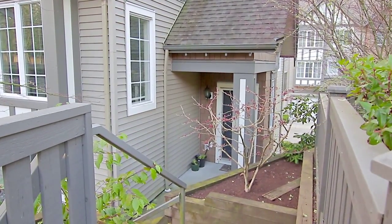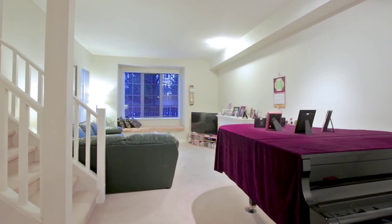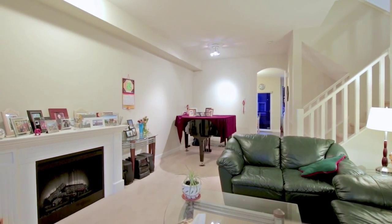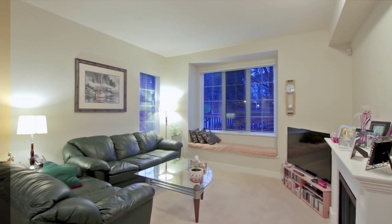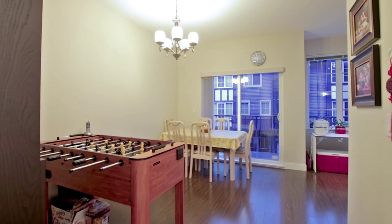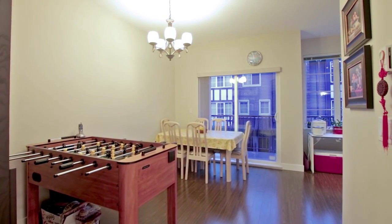The main level enjoys 9-foot ceilings and a functional floor plan. The living room has an electric fireplace and bench seating under the window. Continue through to the back of the unit to get to the spacious eating area, with a door out to your private balcony.